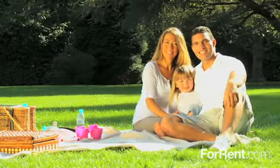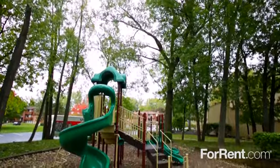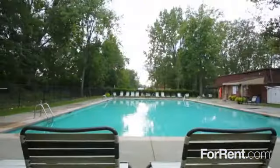Our landscaped property features mature shade trees and lush green lawns, with a picturesque playground for hours of fun, and a sun-kissed pool with comfortable lounge seating.